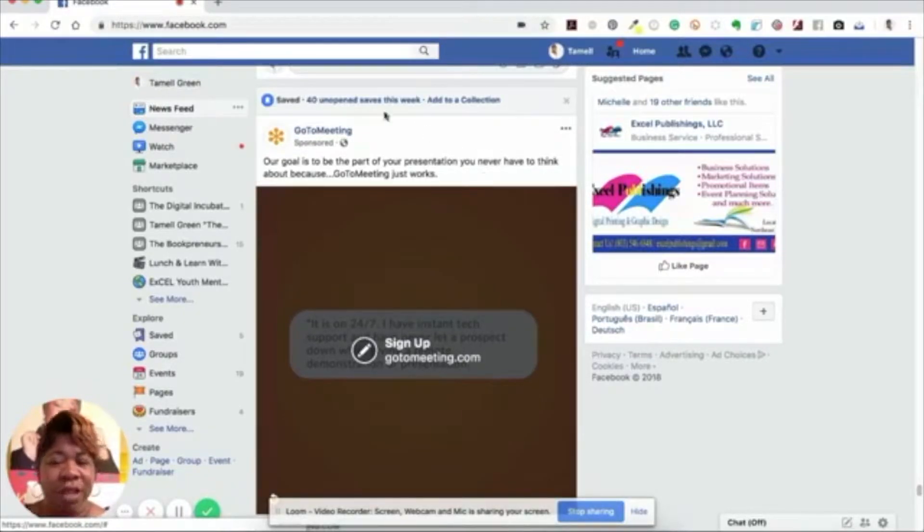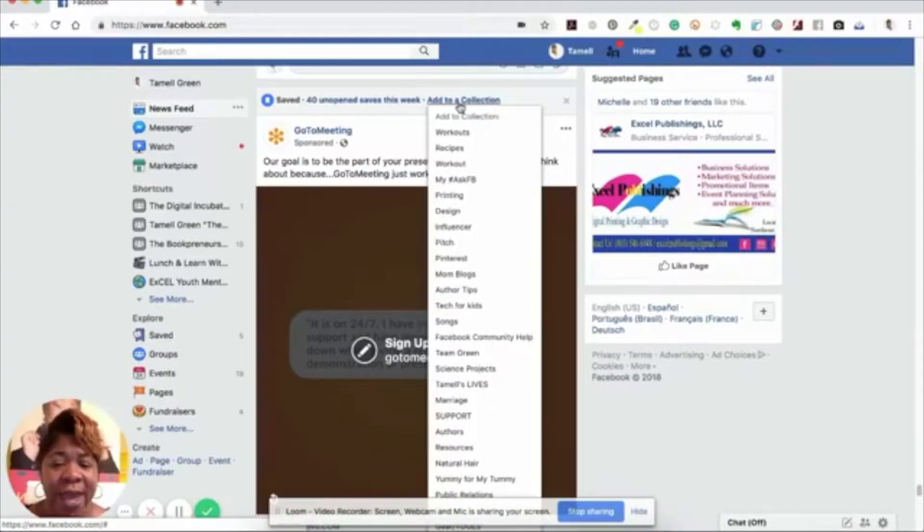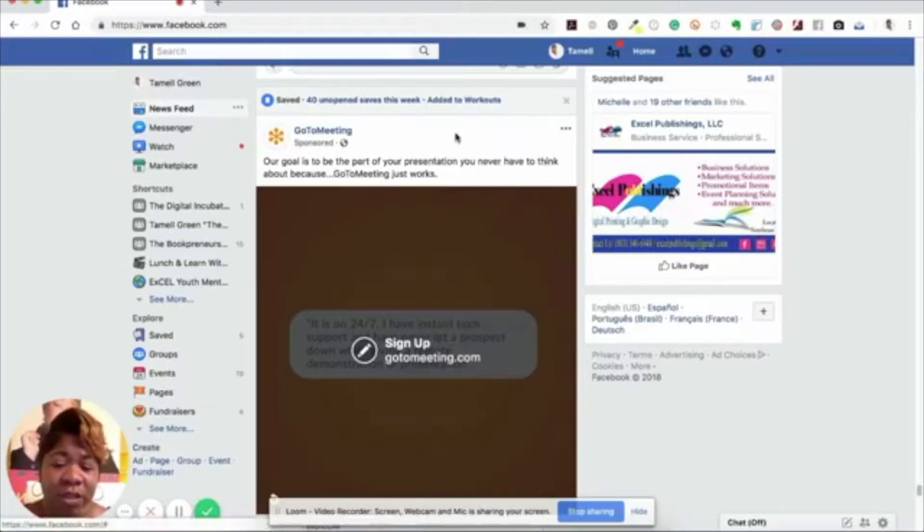Once I click on that, you'll notice it says '40 unopened saves this week' — I save a lot of stuff! Then it says 'add to a collection.' I'm going to click 'add to a collection.' I'll add this post to 'workouts' just for now as an example, but you could also search through your existing collections to file it or create a new collection.